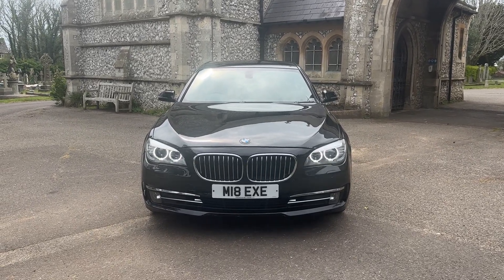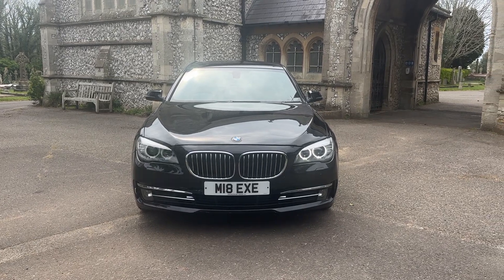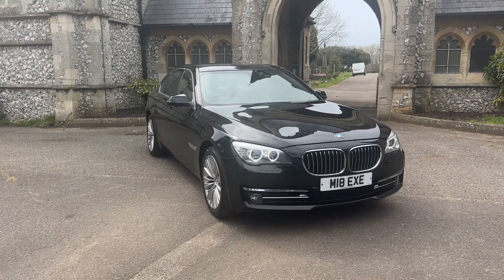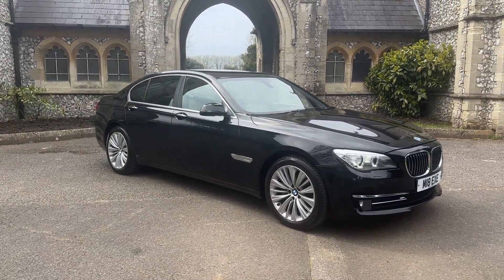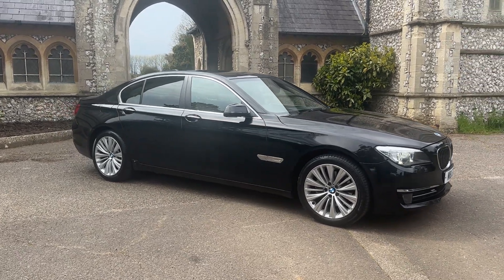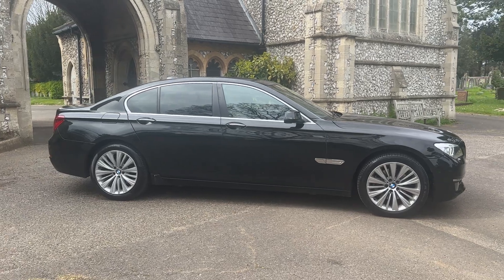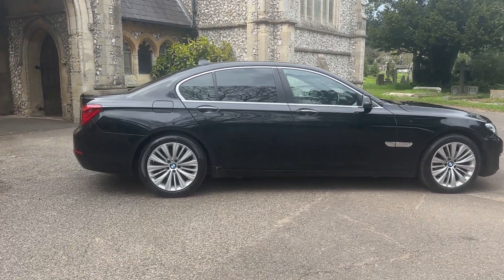Hello everybody and welcome to another presentation from Browns Autos. Today we have a 2014 64 plate BMW 730 SE exclusive. The car has covered 95,000 miles and comes with comprehensive up-to-date history having five services. The car will be serviced just before it leaves us. As you can see, this car is absolutely stunning and it's finished in metallic black with cream interior.